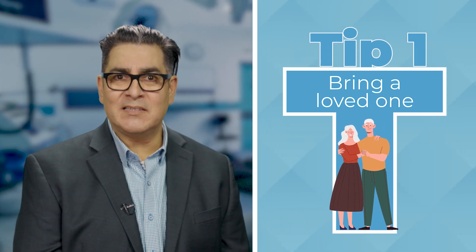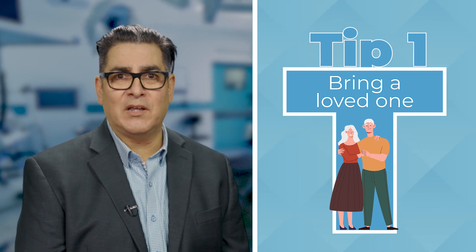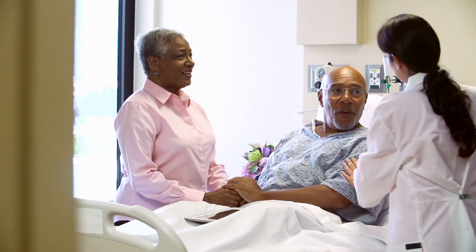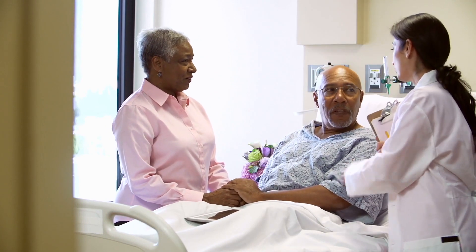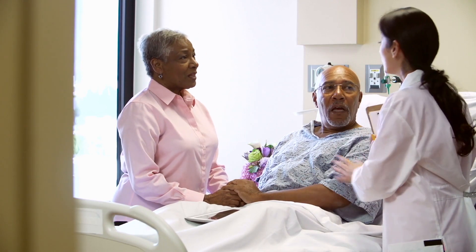My first tip is please bring a loved one who's going to be involved in your post-operative care to your educational visit. We're going to spend a lot of time together talking about how to stay safe and get the best outcome after your surgery, and it's great to have an extra pair of ears just in case you don't catch every detail of what we share with you.